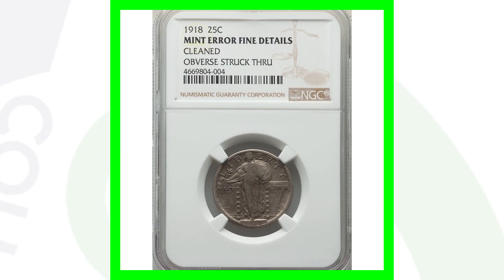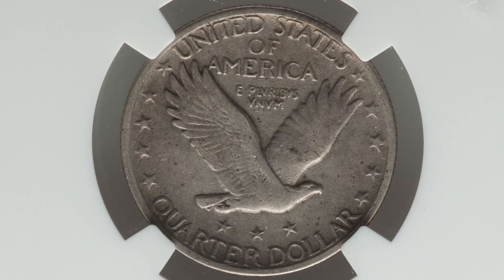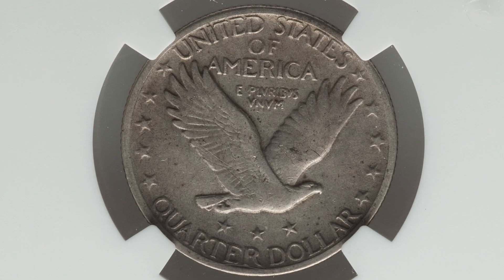Here's the 1918 No Mint Mark — unfortunately it has been cleaned, so do not clean your coins as it will definitely devalue them. The obverse has also been struck through, as we can see on the right side of the coin. This quarter ended up selling for a little over $80 — nothing significant, but it's an $80 coin.